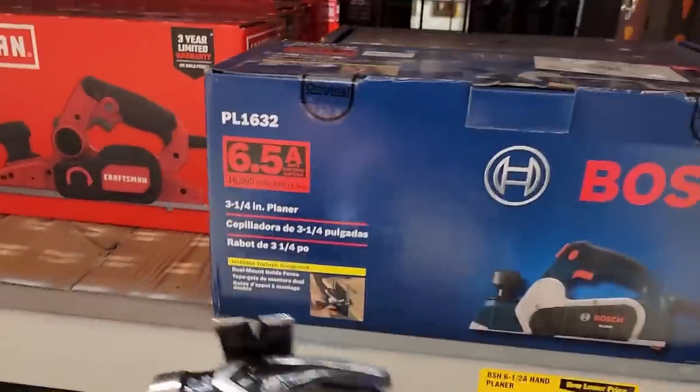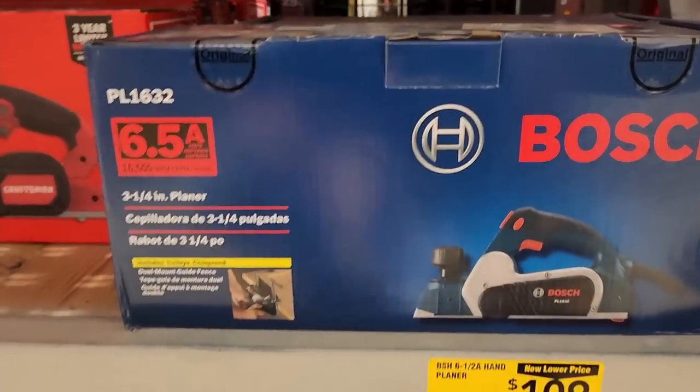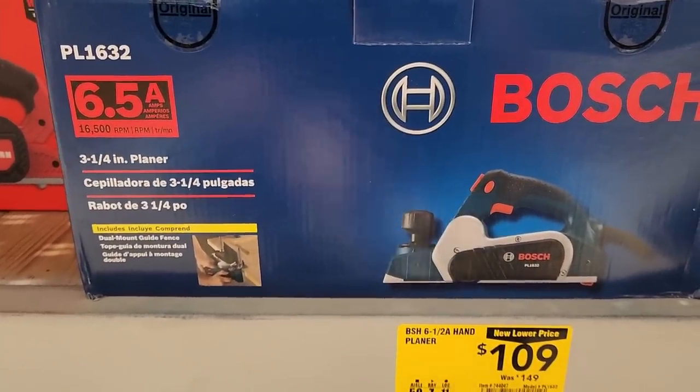Got the Bosch planer — corded tool, so no battery or charger needed. Was $149, down to $109.